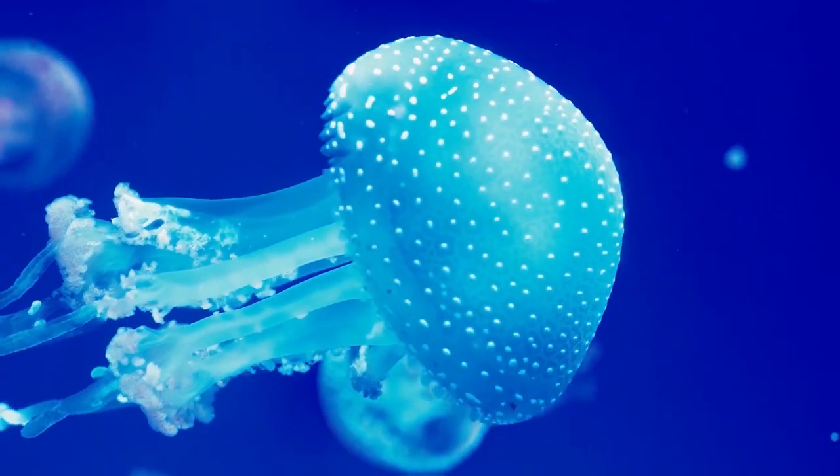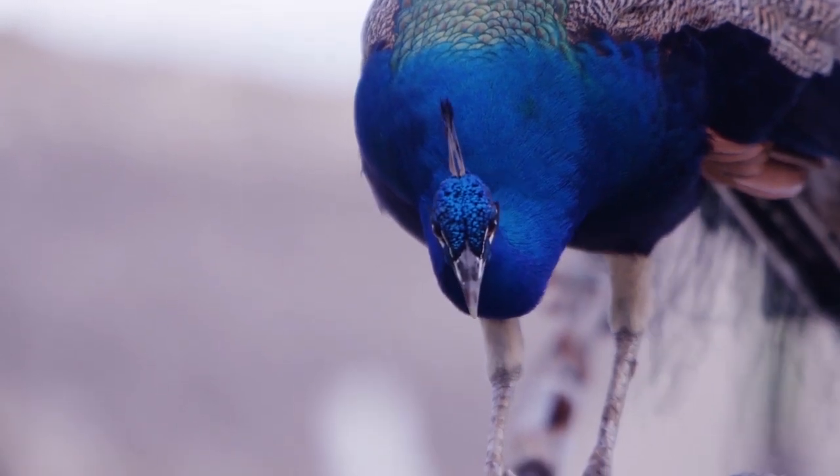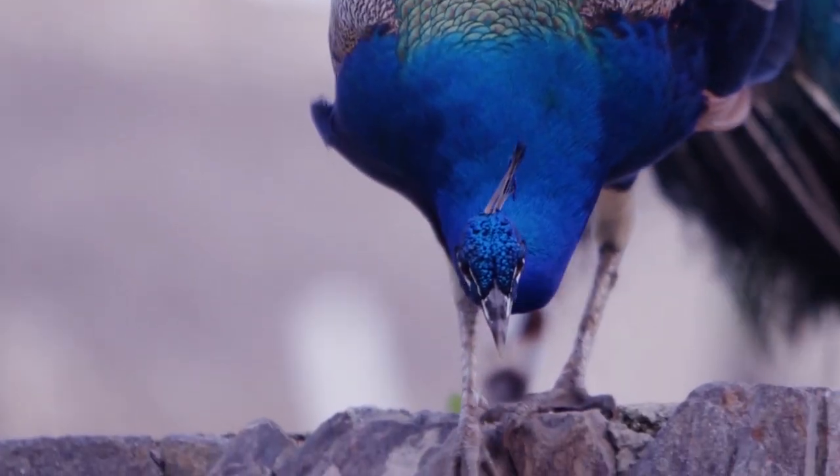There are some animals that definitely look like they don't belong in our world. Here are 9 animals that look like they're from another planet.